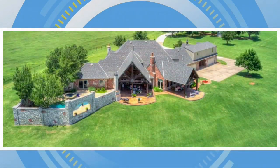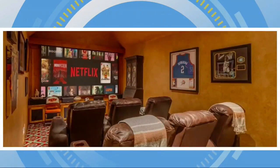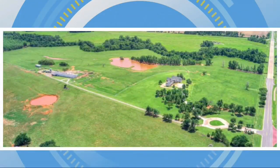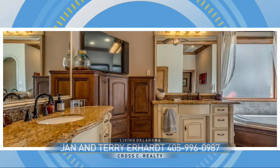Upstairs you'll find three large secondary bedrooms, a game room, and a theater room with a huge TV. It even has a small apartment with its own private entrance. The barn is custom with a concrete floor set up to show cattle, with a really cool room for show cows. It even has a three-acre lake with the possibility of adding 240 more acres adjoining the property. Home is listed by Jan and Terry Earhart of Cross Sea Realty.